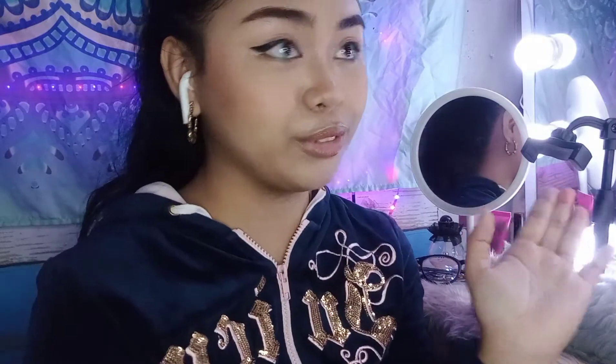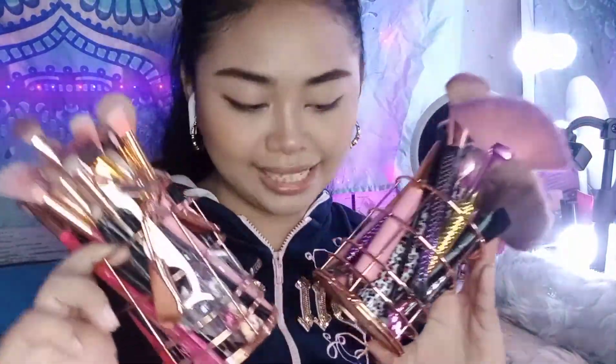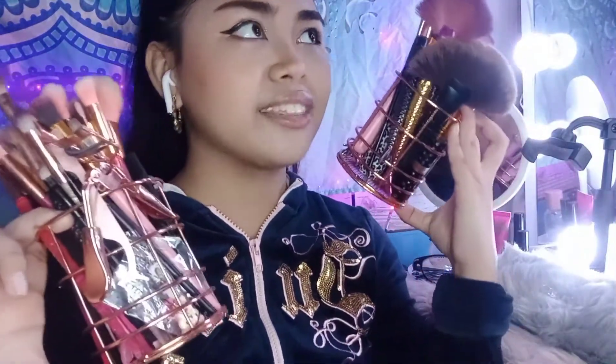I also have 2 brush holders — rose gold ones you might have seen in my Shopee haul. You can also put pens in them, but I decided to use them for my brushes. I have so many brushes! I think I got each one for about 75 pesos and I bought two.